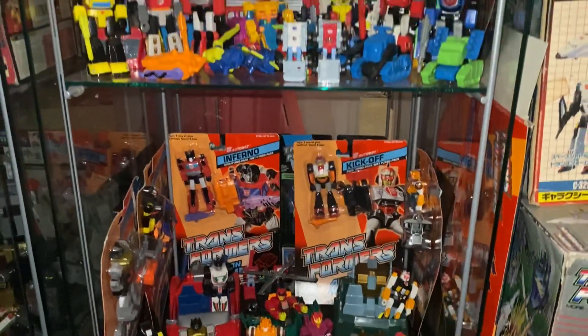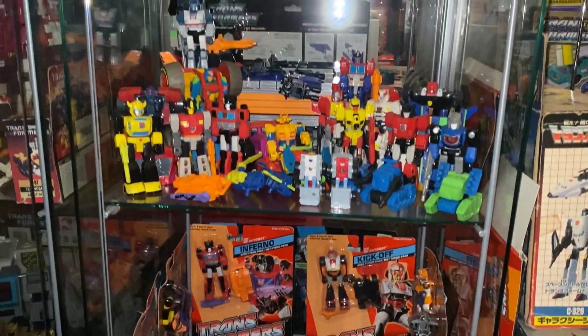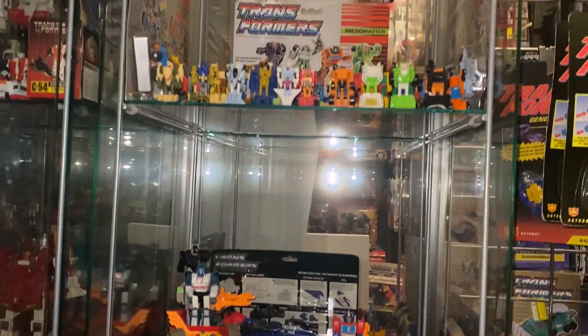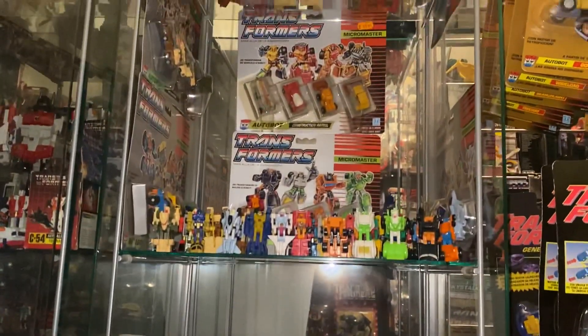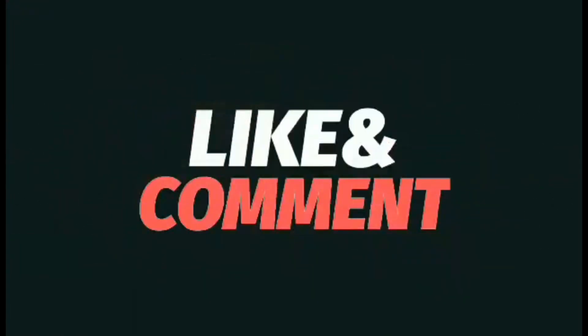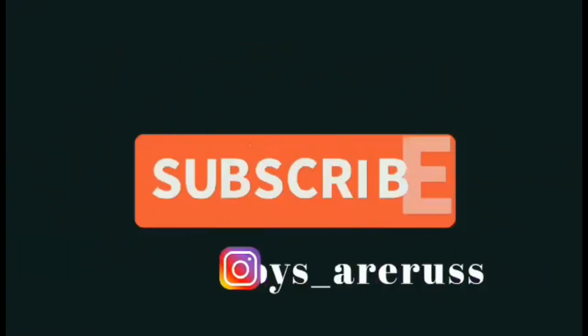So this completes this particular part of the tour - just a few more to go, then we're moving on to the Japanese exclusives. Hope you're enjoying this, guys - let me know in the comments, take care, thanks for watching, like and comment, and don't forget to subscribe.